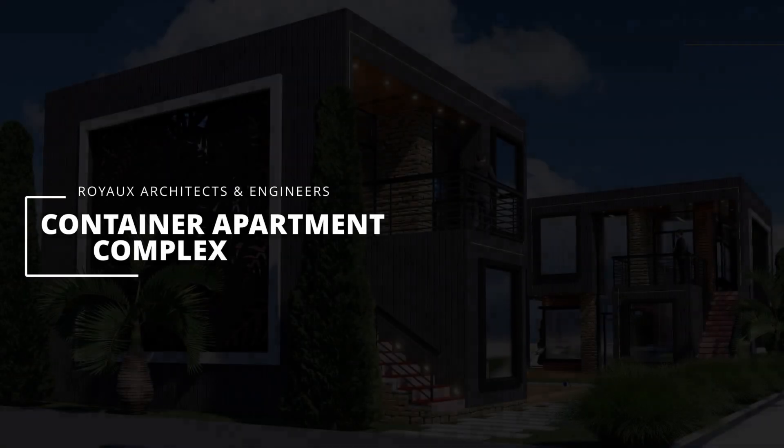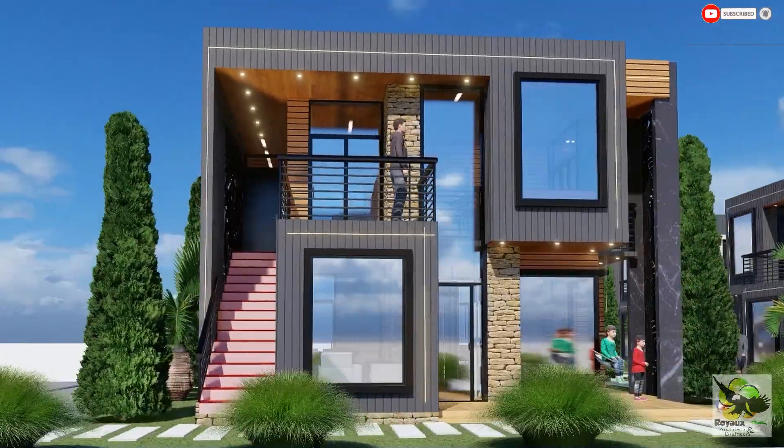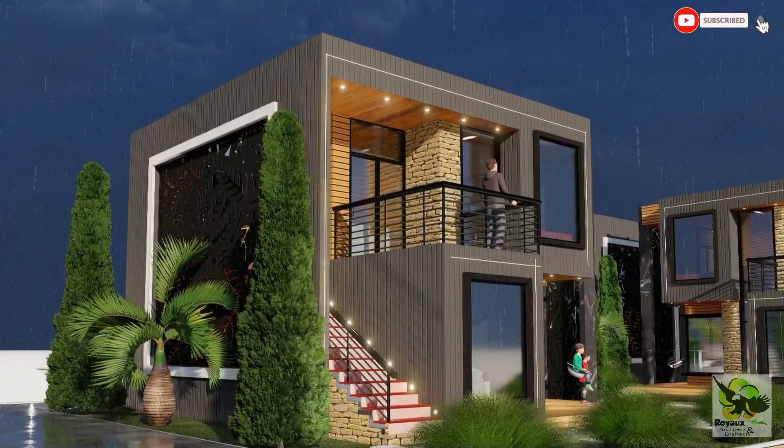Welcome back to our channel, where we explore the world of modern architecture and design. Today, we're taking you on a tour of an extraordinary architectural masterpiece designed by the Royo Architects and Engineers.